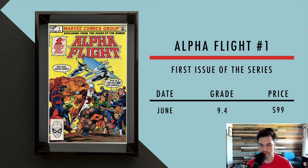Then we got Alpha Flight number one — the first issue of the series. In June, a 9.4 sold for $99. It's a very long-running series, very popular in the 80s through the 90s. Alpha Flight first appeared in X-Men 120, but that book is much more than $100.